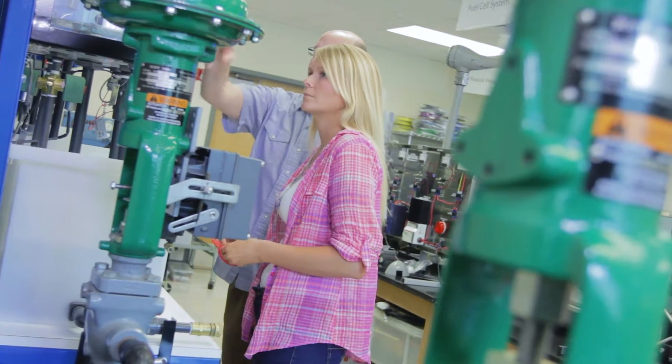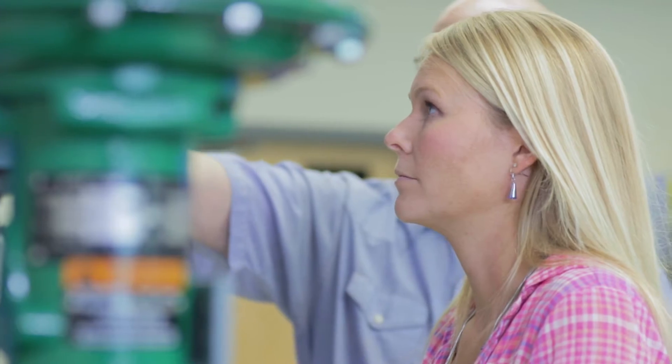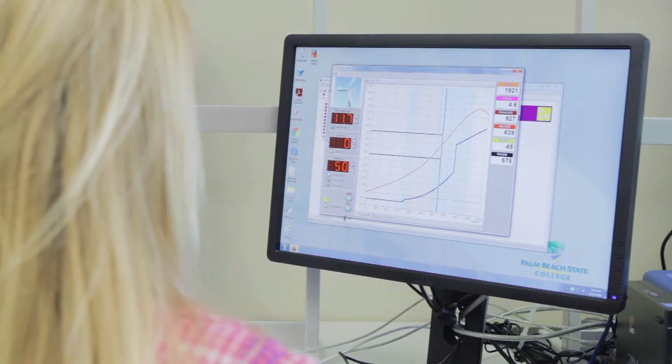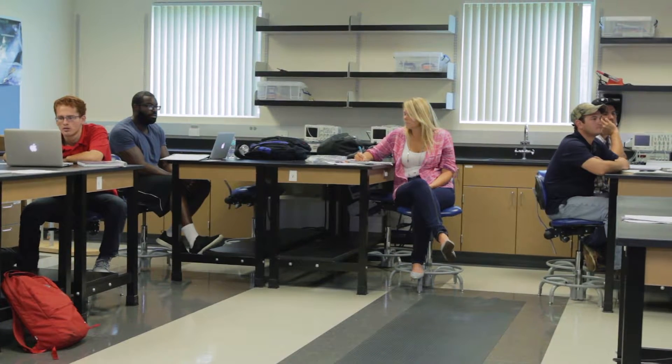I feel that the instructors at Palm Beach State College are the reason why my interview went so well. I design jet engines and I get to use the skills that I acquired from Palm Beach State through various programs every day.